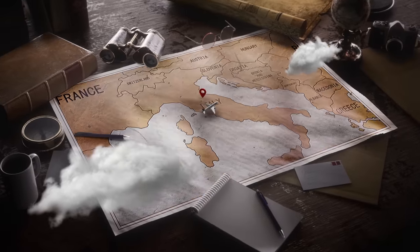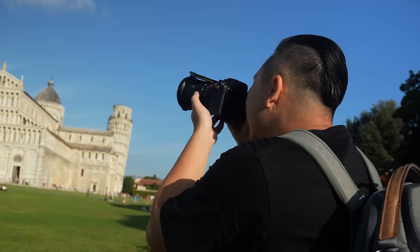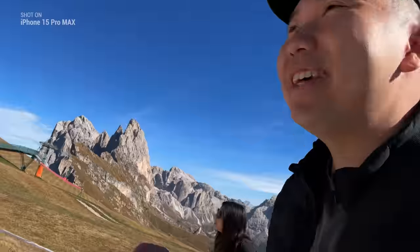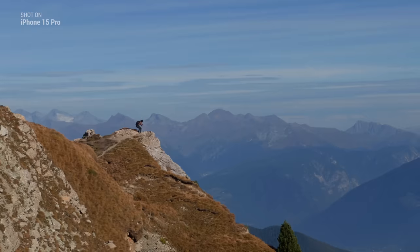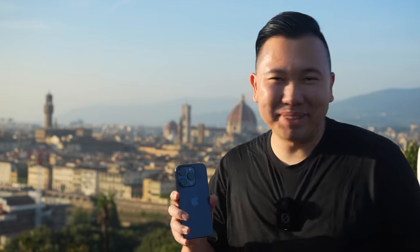We will be taking our gear to Italy to capture some of its beautiful cities and the perfect architecture. Afterwards we'll head to the mountainous landscapes in the Dolomites where we'll try to get an epic photo for our next iPhone wallpaper. But let's get some sunset shots first.